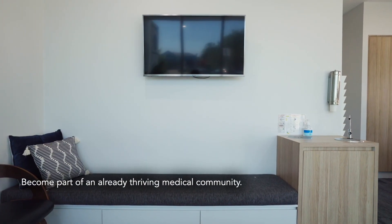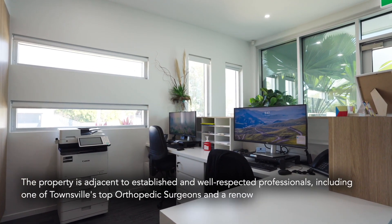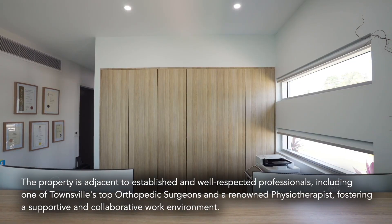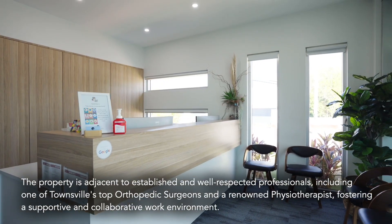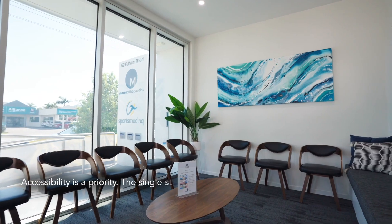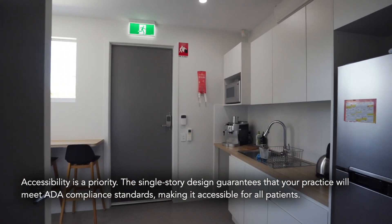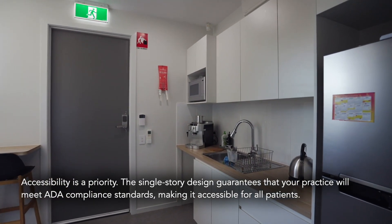Become a part of an already thriving medical community. The property is adjacent to well-established and well-respected professionals, including one of Townsville's top orthopaedic surgeons and a renowned physiotherapist, fostering a supportive and collaborative work environment. Accessibility is a priority — the single-storey design guarantees that your practice will meet ADA compliance standards, making it accessible for all patients.